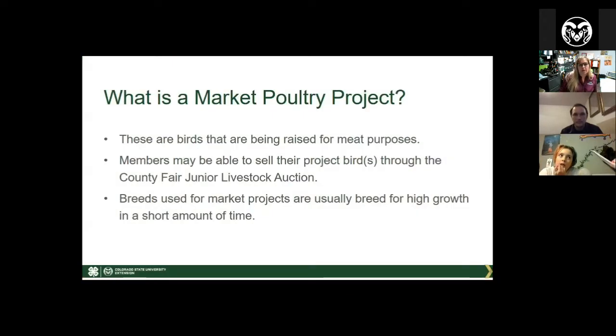What is a Market Poultry project? Basically, you're raising birds for meat — they're planned to go into somebody's freezer at the end of a certain amount of time. 4-H and FFA members might be able to sell their project birds through the county fair junior livestock auction. Different breeds used for market projects are usually grown for high growth in a short amount of time — you want them to get big and ready for your freezer as quickly as possible.